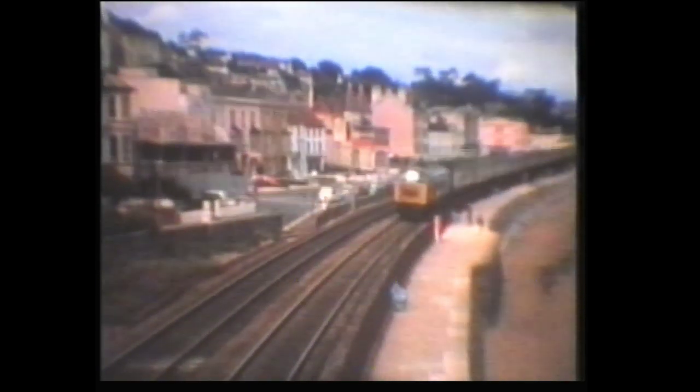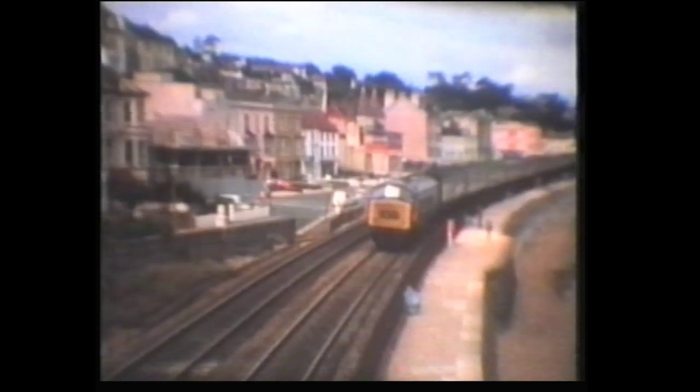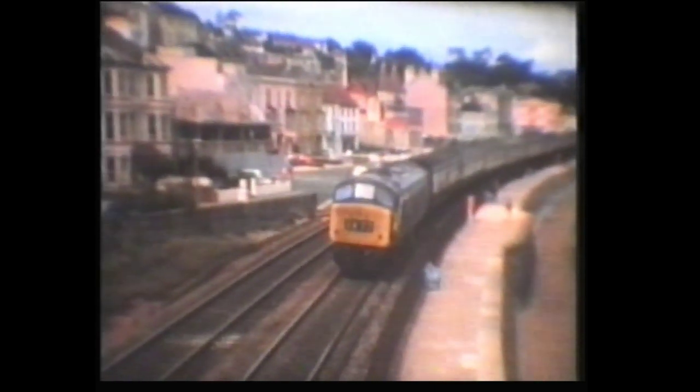On Volume 1, we saw the February 1977 last run of the Westerns. Here it is again at Grove. Some more shots at Dawlish. Here we see a Class 46 passing a Class 47 on a motor rail working.